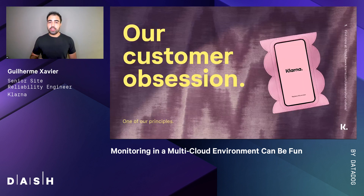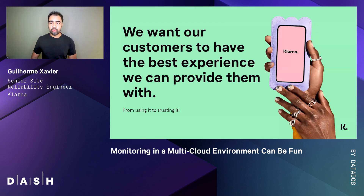Customer obsession is one of our principles and we act accordingly. An example is my team's mission: we facilitate the software engineer's journey into providing the best experience for the customer. It's also important to mention that we stick to our principles from the beginning to the end — from signing up for Klarna to making your first purchase, to storing your data following our service terms and conditions. Our principles back every single process in Klarna.